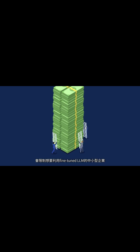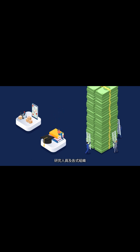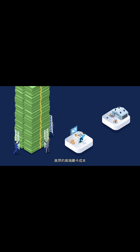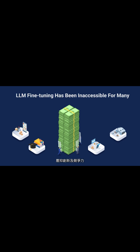This financial barrier poses a significant obstacle for small and medium businesses, researchers, and diverse organizations looking to maximize the benefits of fine-tuned LLMs. The high costs can create financial strains and hinder people's capability for innovation and staying competitive in their respective fields.